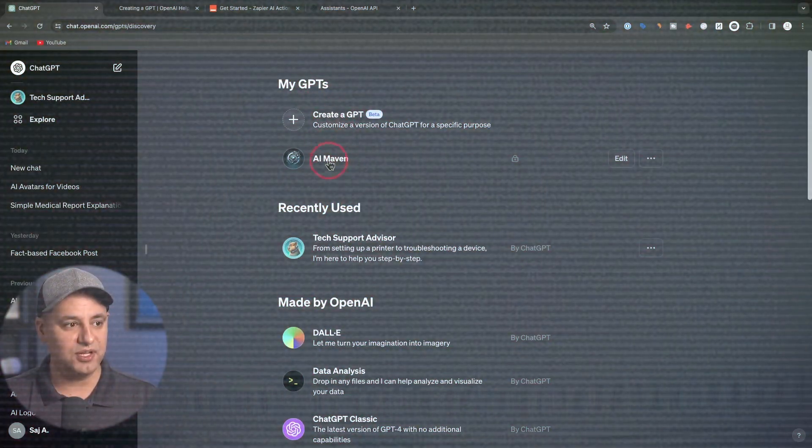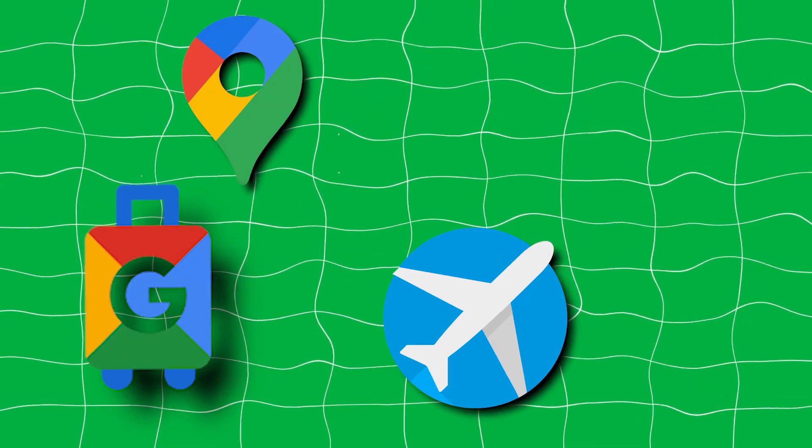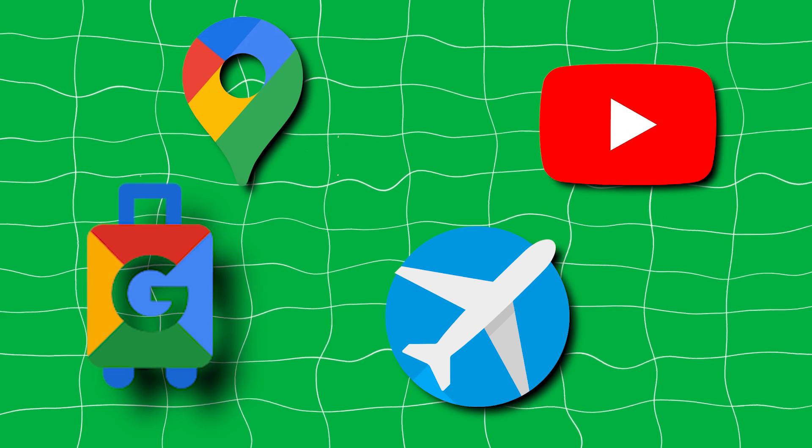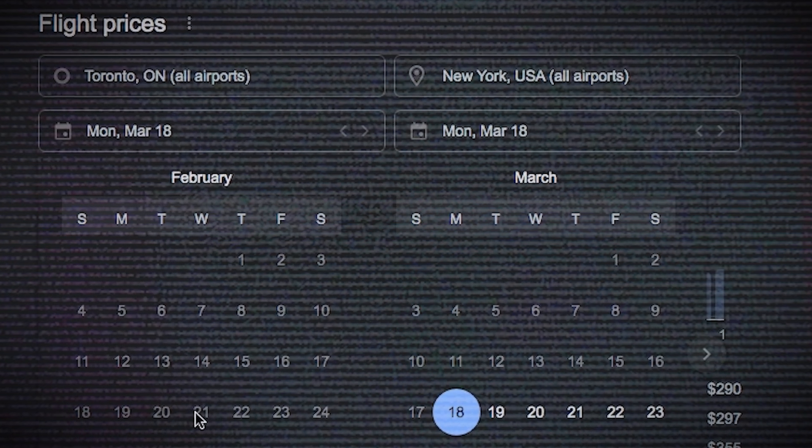There are still some things that ChatGPT+ can do that Gemini Advanced can't, like creating custom GPTs. However, Gemini can utilize Google Flights, Hotels, Maps, YouTube, and Google's range of workspace applications, letting you interact with documents, find live data on flights and hotels, and much more.